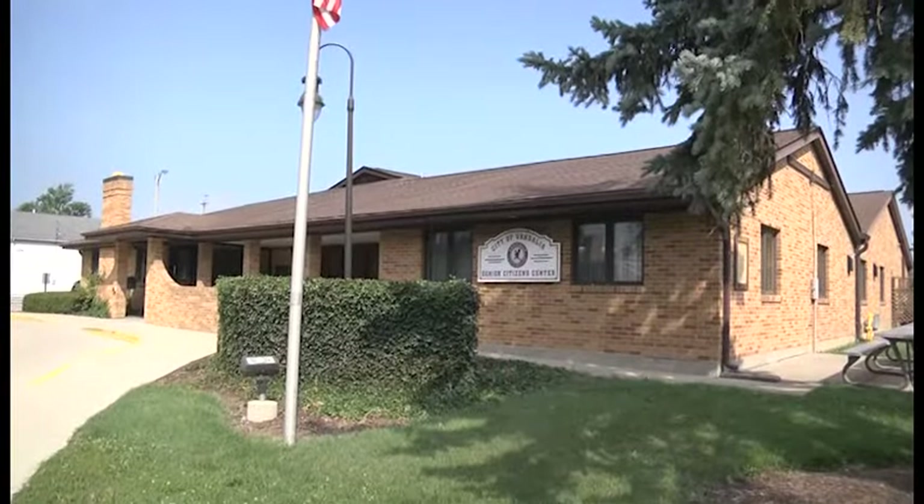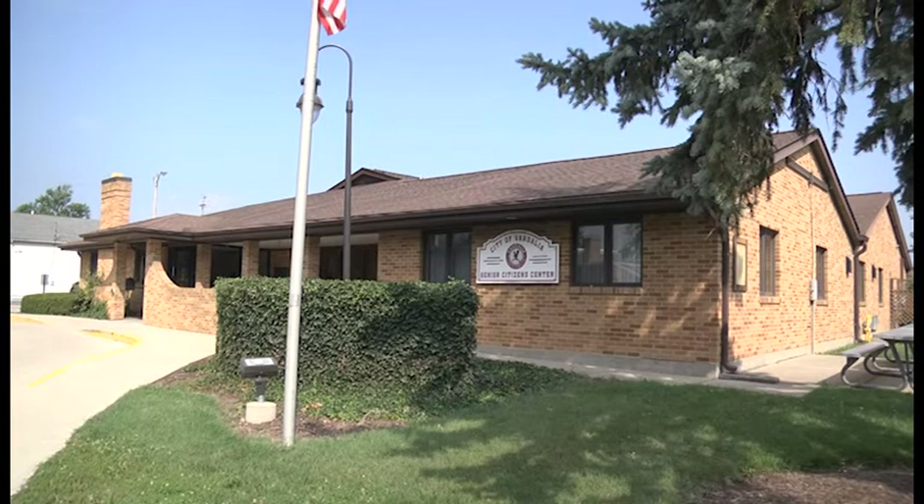One other note from the senior center: Vandalia-Butler schools are planning a special tailgate party expressly for the senior set. The school system is issuing an invitation to seniors for a tailgate before the game on October 30th — putting up a white tent and feeding attendees. Anyone who wants to go to the game will receive a ticket as well. This is a repeated tradition from last year.